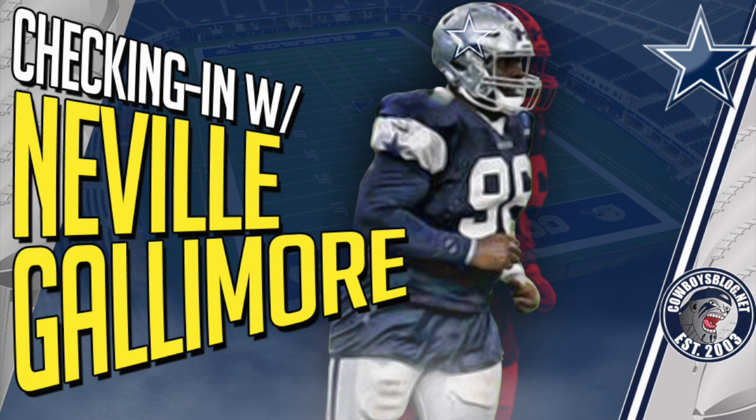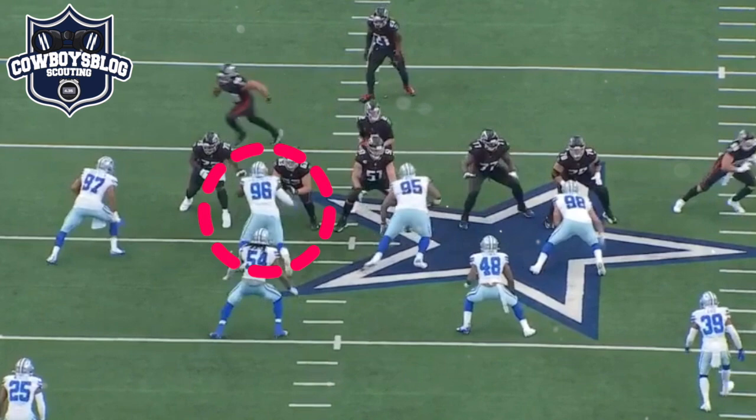All right guys, so we're going to dig into Navelle Gallimore - everybody's asking where is he. He had 14 snaps in this game against the Falcons and I'm going to cover nine of those plays. In these plays you're going to see him going up against right guard Chris Lindstrom, 2019 first-round pick out of Boston College for the Falcons. Let me know what you guys think of how he played against Lindstrom.